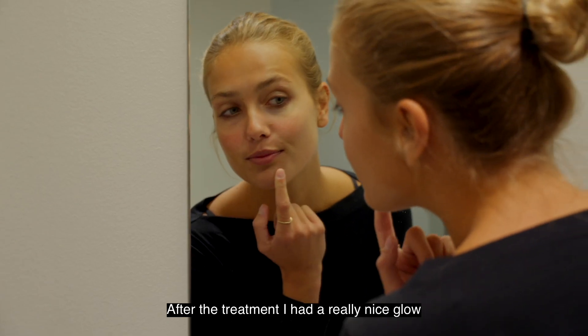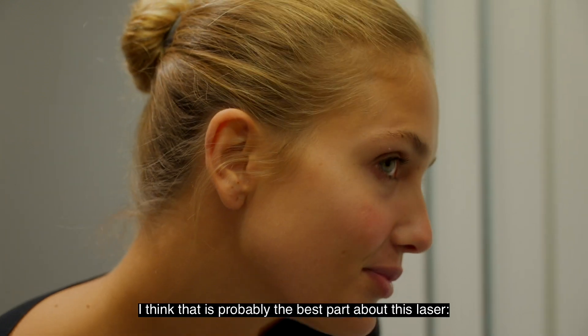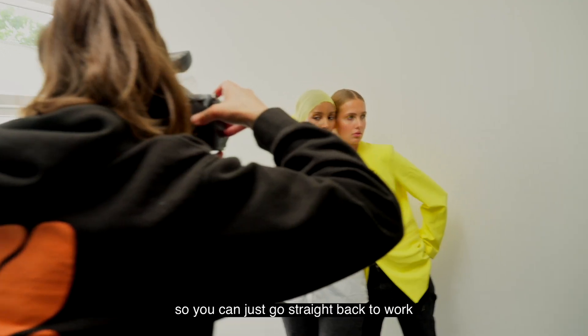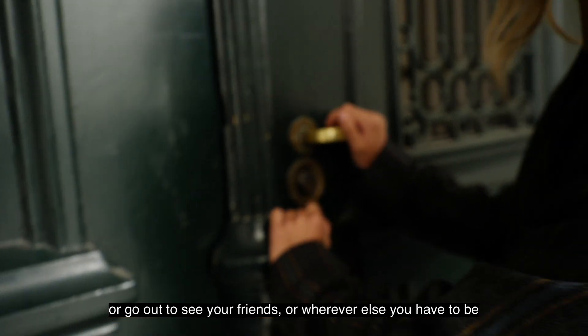After the treatment I had a really nice glow and I went straight to model at a photo shoot. I think that's probably the best part about this laser — the fact that there is no social downtime, so you can just go straight back to work, or go out to see your friends, or wherever else you have to be.